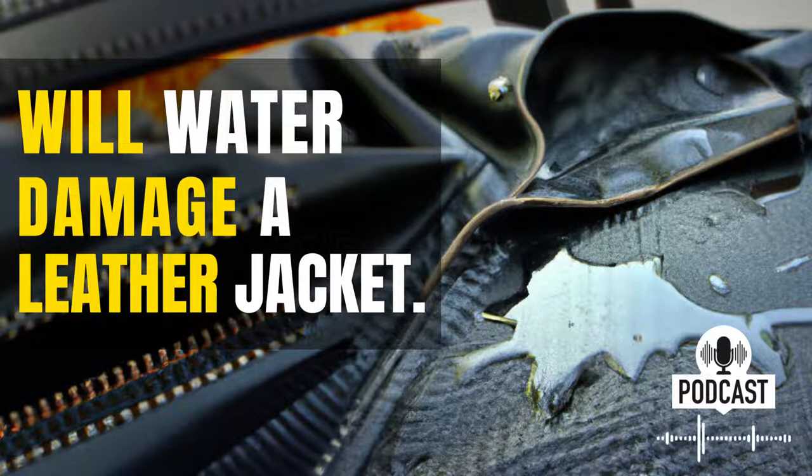It's every fashion lover's nightmare. You're out and about, enjoying a nice day when suddenly a large splash of water hits your leather jacket. You frantically try to wipe it off, but it's too late.